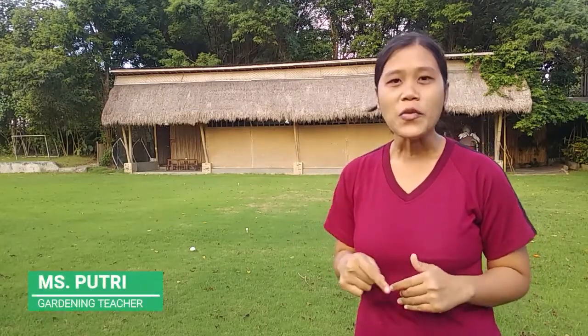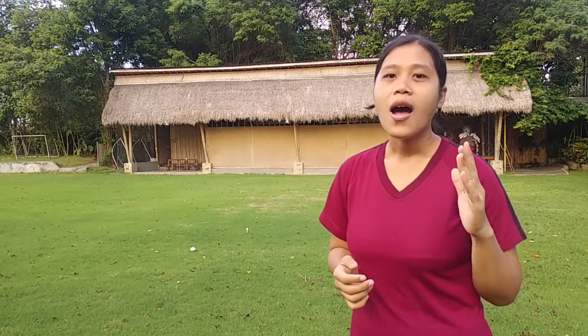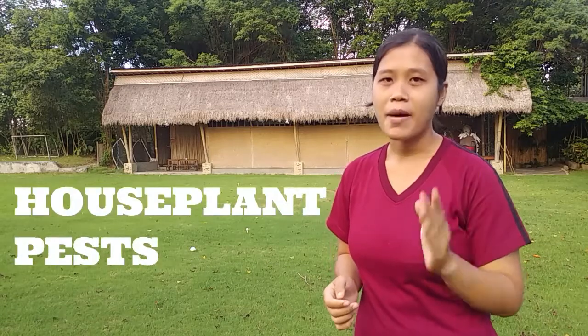Hello, welcome back to gardening class. Today, in gardening class, we will learn about houseplant pests.